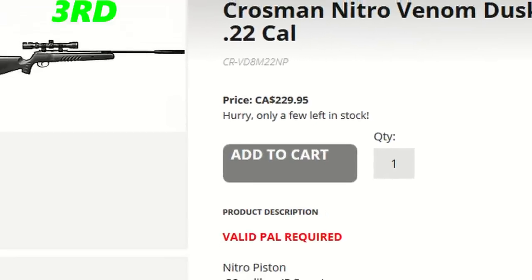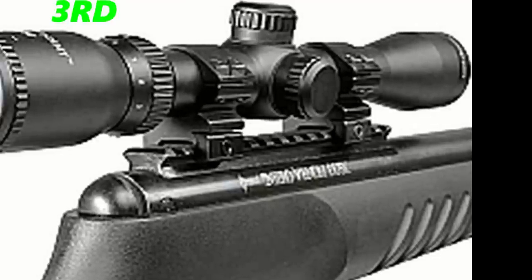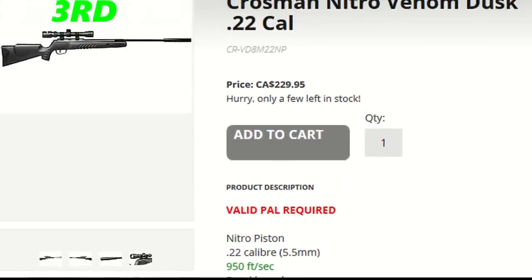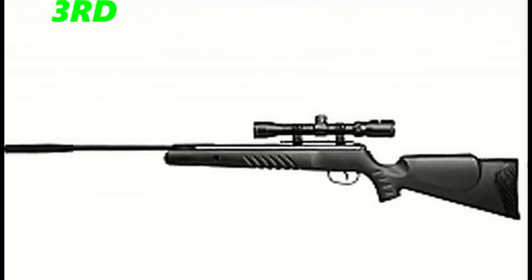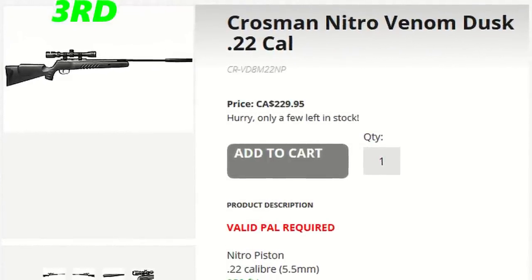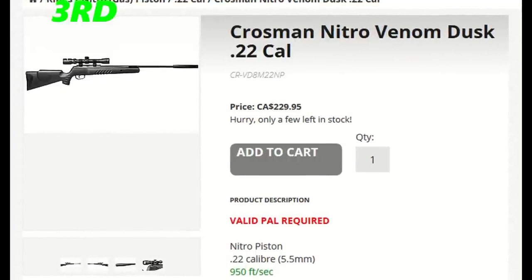The third place winner is the Crosman Nitro Venom .22 cal. It's a nitro piston that shoots at 950 feet per second, has an ambidextrous synthetic stock, and comes at $230 with a 4x32 CenterPoint scope. It's got a 44.75-inch total length and comes in at 7.4 pounds. You can also get the hardwood version for $255. I put it in third place since it does cost quite a bit.